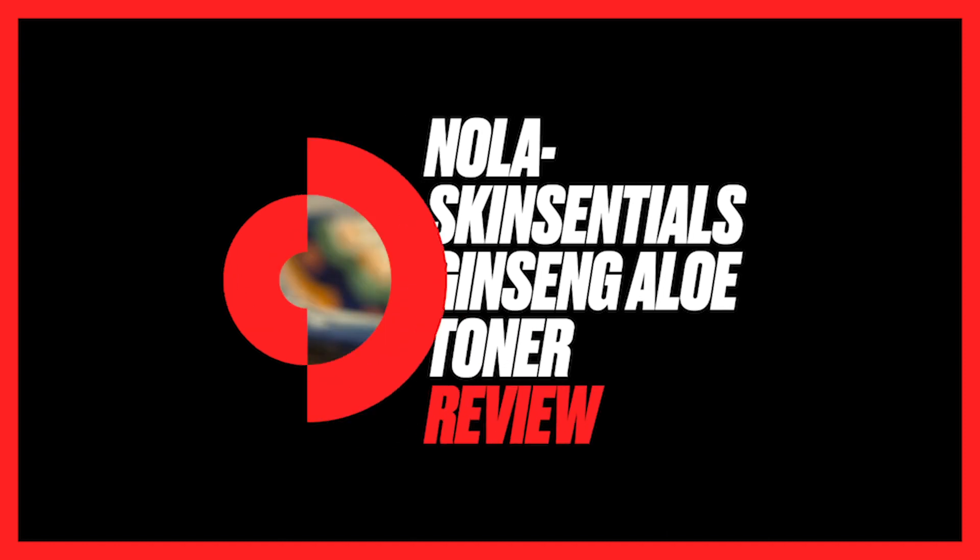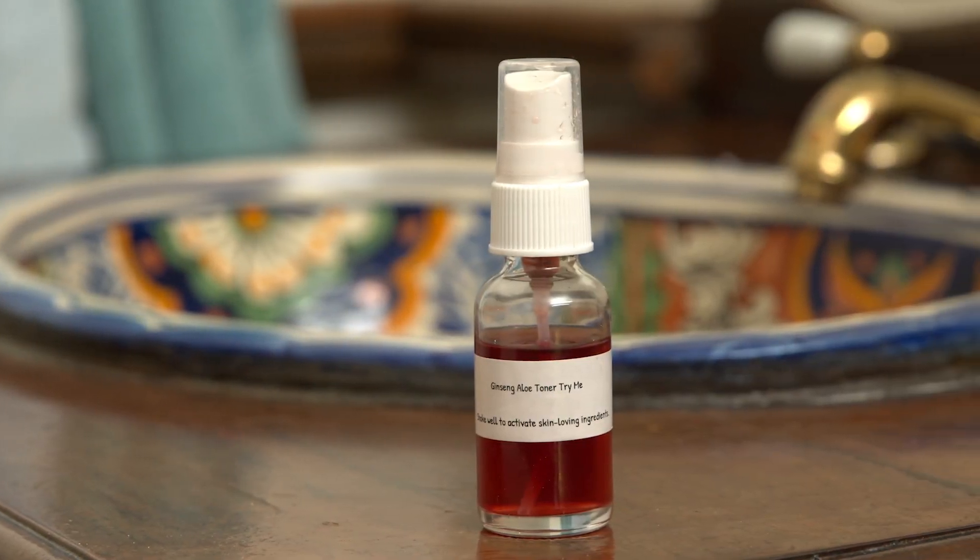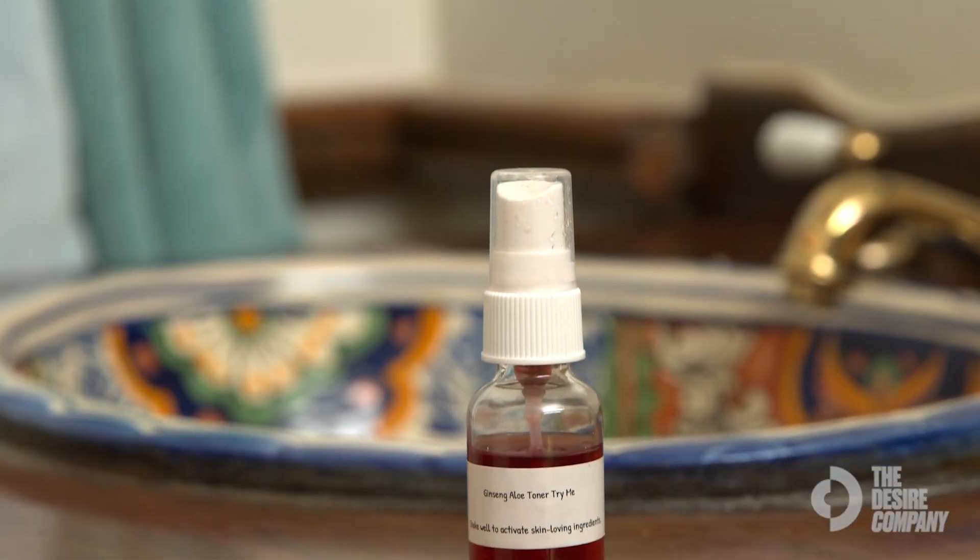Expert reviews: this is a ginseng and aloe toner by Nola Skin Essentials. All it is is ginseng and aloe in here — those are the main active ingredients. When you spray, use like one or two sprays.